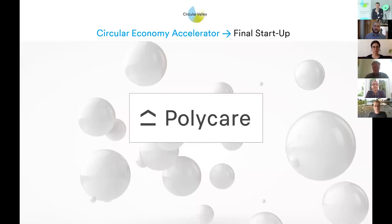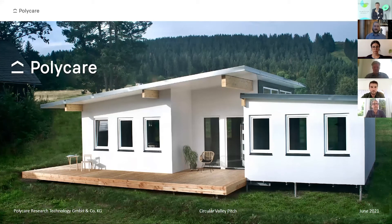The slide's coming. Can you hear me? Loud and clear. Welcome to Policare, the circular way of building.